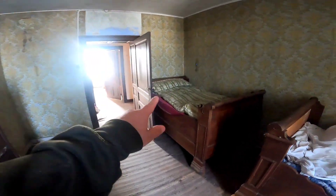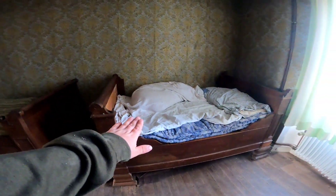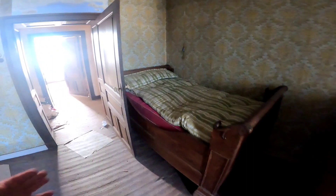Dann haben wir hier noch einen Raum mit zwei Betten, wo auch noch die Betten komplett gemacht sind. Keine Ahnung, was das hier gewesen sein konnte. Was für mich den Eindruck macht: das könnte vielleicht so eine Art Hotel oder Pension gewesen sein, wo man halt schlafen konnte. Sonst macht es keinen Sinn, warum hier so viele Betten und so viele einzelne Wohnzimmer sind. Wenn ihr dazu was wisst, könnt ihr es gerne in die Kommentare schreiben.